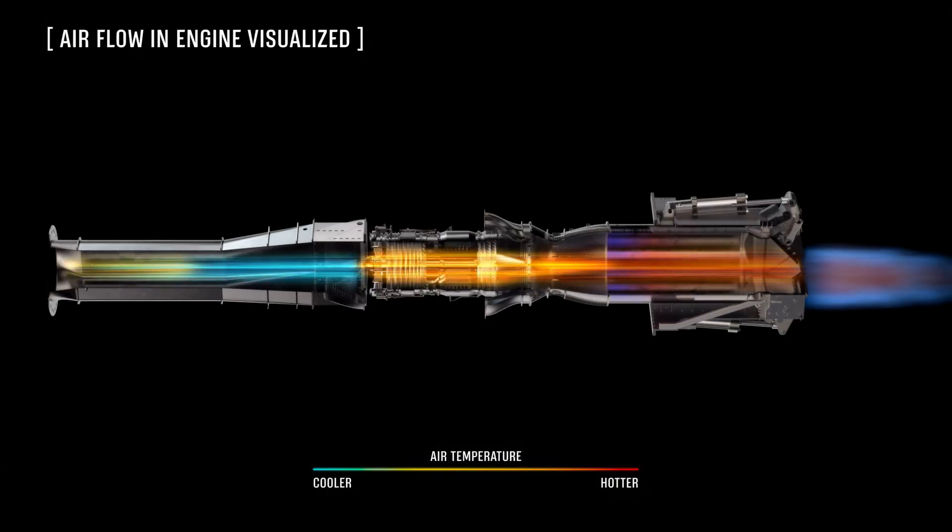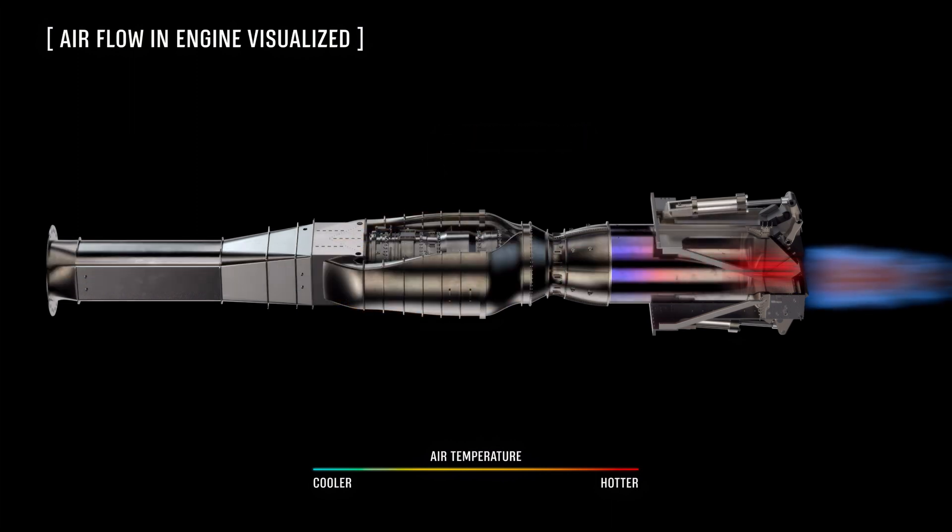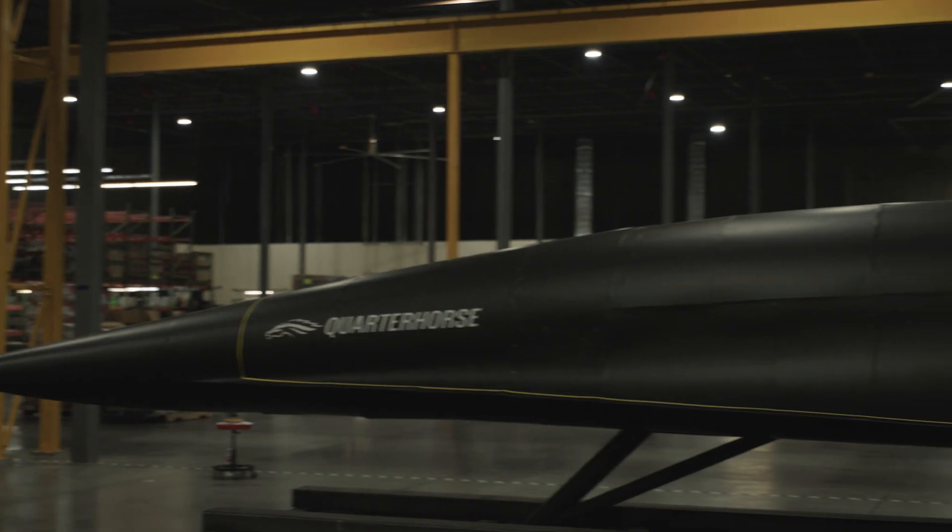Our turbine-based combined cycle engine is what takes us from takeoff through climb and up to cruise. By leveraging both a turbojet engine and a ramjet engine, we're able to get up to those high Mach numbers like Mach 5 and actually cruise at these high-speed conditions between point to point.